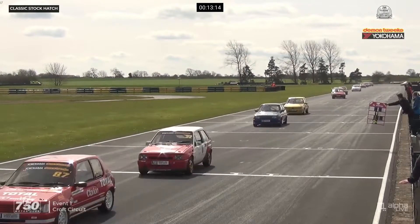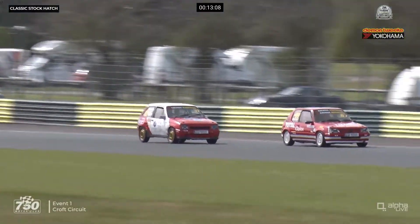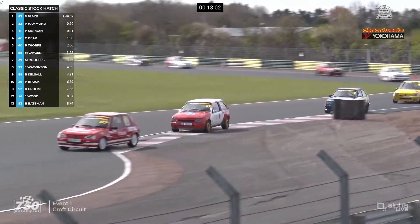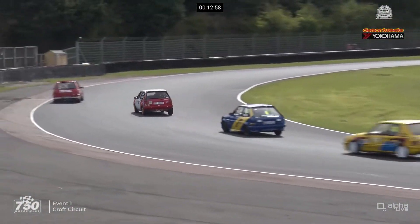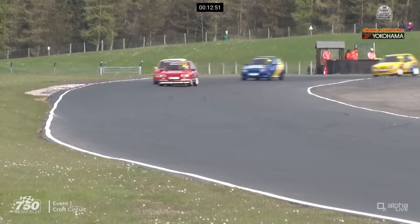In third place is Pete Morgan. In fourth place, it is the car of last year's runner-up, Chris Deere. The two leaders are together down into Clervaux Corner. I don't think Pip is quite able to make a move at Clervaux this time — he didn't take as much kerb as he did on the opening lap. And he's still there in P2. Morgan third, with different lines being taken by the drivers through Hawthorne. Deere in fourth.